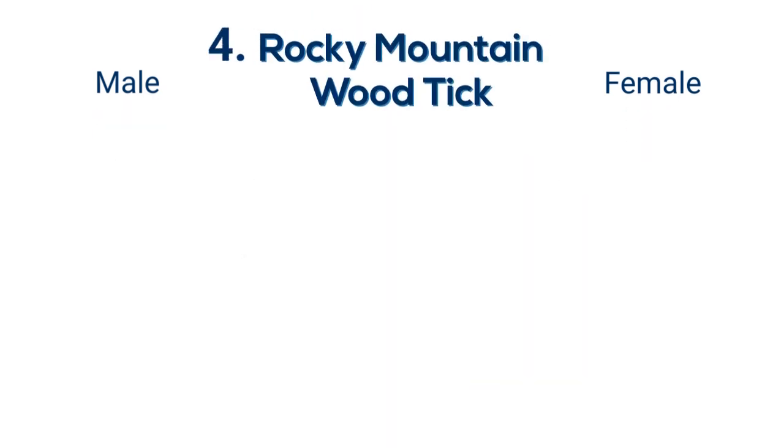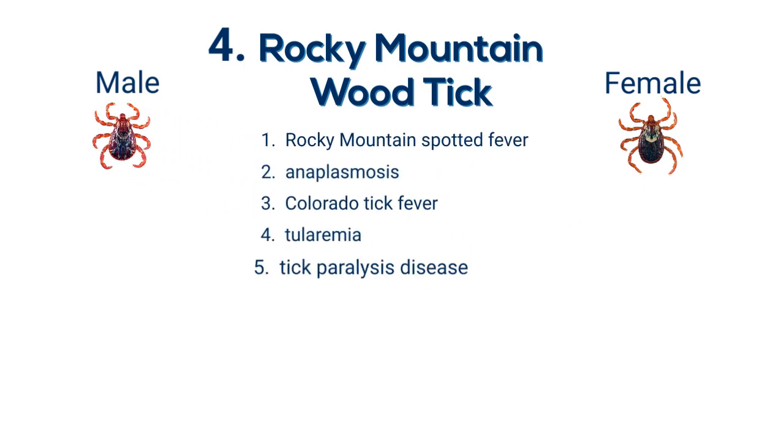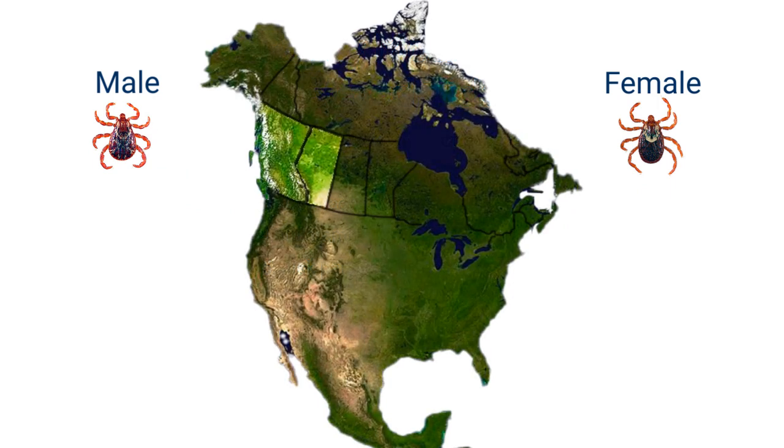Rocky Mountain-wood tick. This tick can transmit up to five different pathogens, including Rocky Mountain spotted fever and Colorado tick fever. This tick can be found throughout the Rocky Mountain provinces.